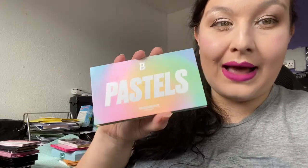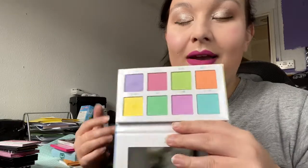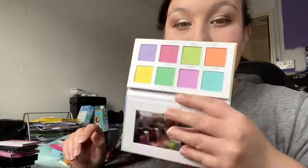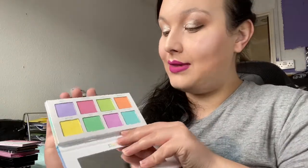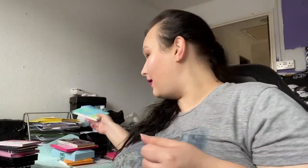Next is the Beauty Bay Pastels palette. I bought into the hype — it was £10 and I thought it was going to be great. I do like the Beauty Bay formula but this one was rubbish. I get it's a pressed pigment palette, but it was just not good, so that's going on my Depop.